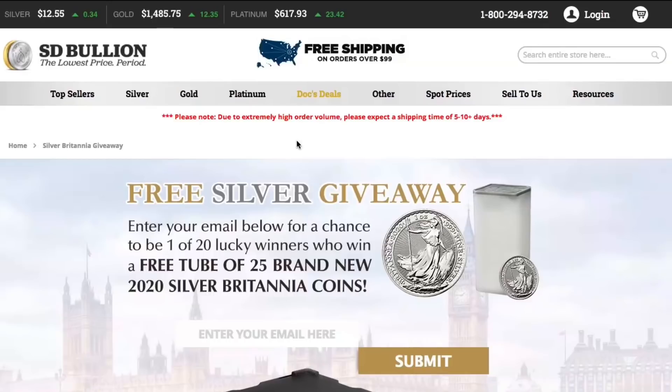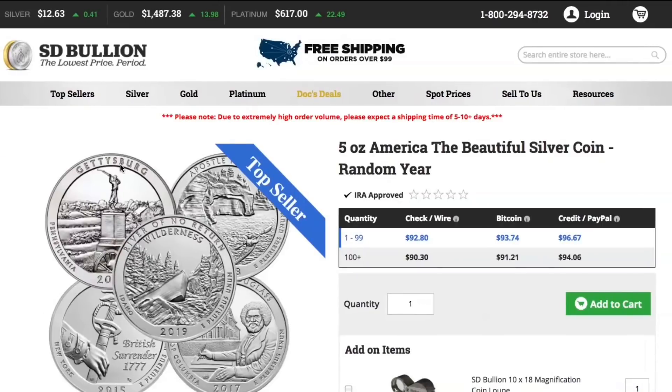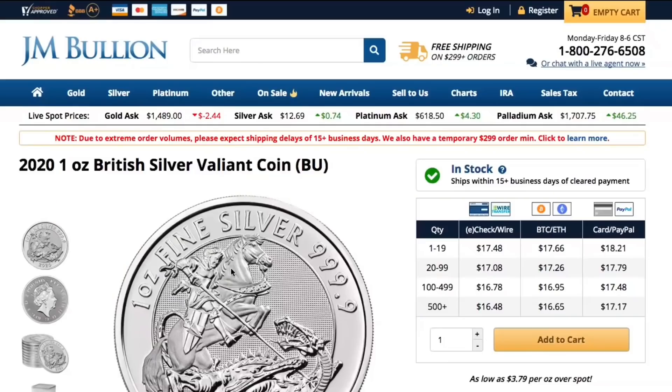Here's the first website: SDBullion.com. They are still doing their free silver giveaway — a monster box of Britannias. You can enter to win a whole tube of 25 of these; just put your email in and hit submit. The first deal we're looking at is the 5-ounce America the Beautiful silver coins from SD Bullion. These are backed by the United States government — they are coins. I remember these were going for over $100 a piece. Right now they're a little over $92 each, and they are 5 ounces of .999 fine silver. These are ready to go, so you can add them to your cart.